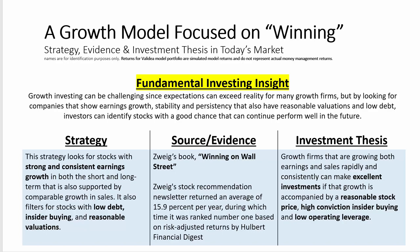The investment thesis behind the strategy is this: growth firms that are growing both earnings and sales rapidly and consistently can make excellent investments if that growth is accompanied by a reasonable stock price, a high conviction in insider buying, and low operating leverage.